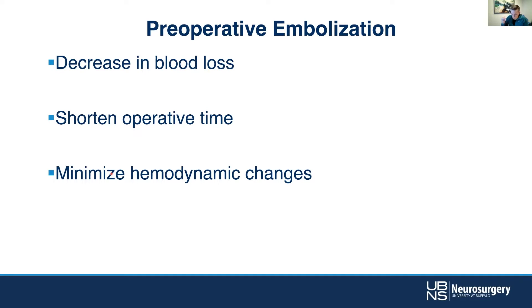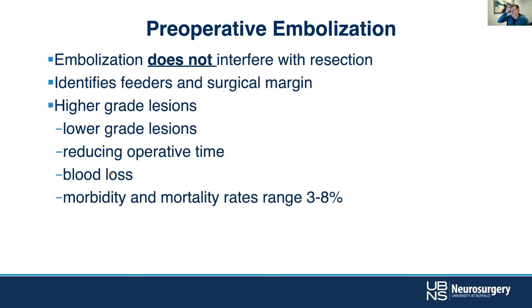There is a phenomenon of breakthrough perfusion hemorrhage that can vex the surgeon. You thought you got the whole thing out, the patient goes to the ICU, and all of a sudden they have a hemorrhage. By changing the hemodynamics slowly over time with embolization first, you're able to minimize some of those hemodynamic changes going forward.